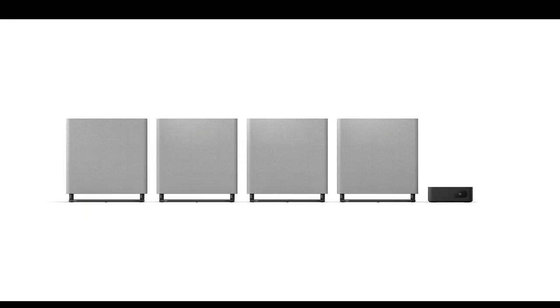Amplifier: powered by a digital amplifier, S-Master HX with 16 channels, providing a total output power of 504W.